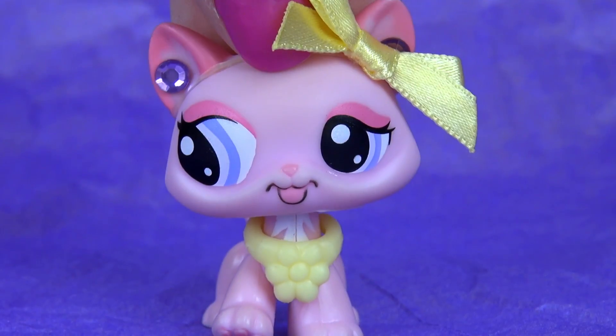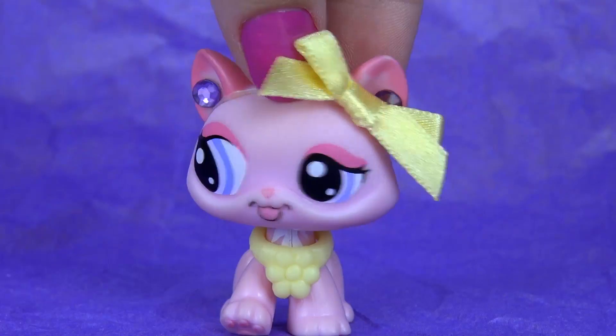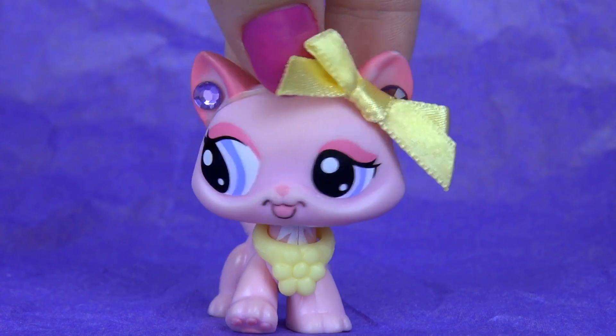Hey guys, it's Hannah here, and today I wanted to show you some new LPS that I got. I won't keep you waiting, so let's show them to you.